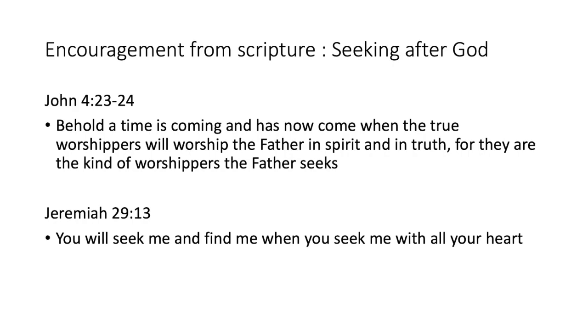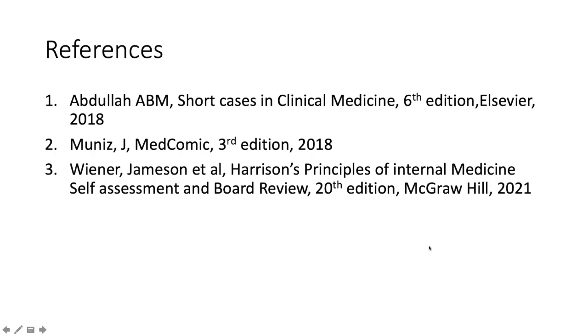Some encouragement from the Bible today about seeking God. Draw close to me and I will draw close to you — James. John 4:23-24: the true worshipers will worship the Father in spirit and in truth. Jeremiah 29:13: you will seek me and find me when you seek me with all your heart. God bless you — thanks for listening to this overview video. I'll see you another time with another video in internal medicine.